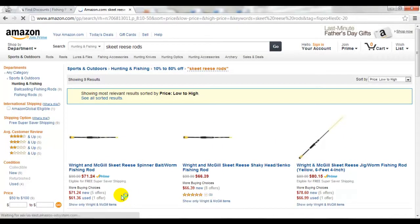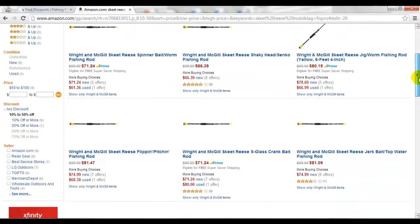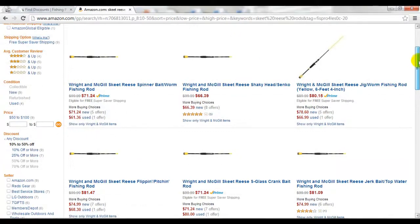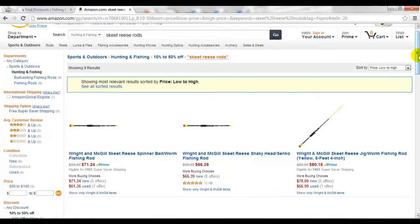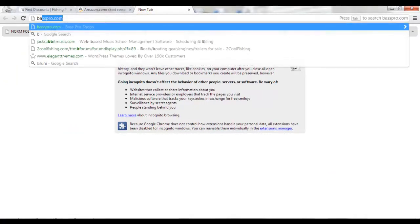Lo and behold, there you have it — there are some various models of the Wright & McGill Skeet Reese fishing rods. I brought these up specifically because I've gotten a few of them recently and I really enjoy fishing with them, and I think these prices are very, very good. So let's take a look and compare with somebody — let's go with one of the big names, BassPro.com.